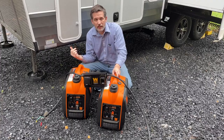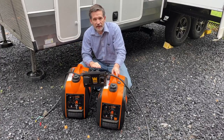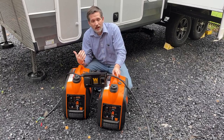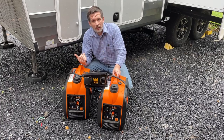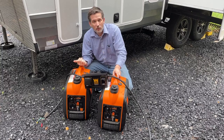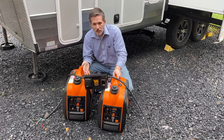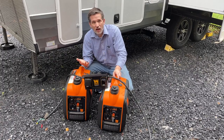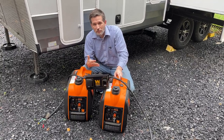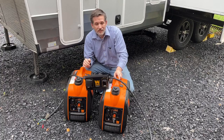Going back to fuel for a second — these sip fuel. We can run all day on just a tank of gas in each of them. Whereas when we had an onboard generator in our other RV, we were spending like $30 a day in gas if we had to run the generator, because they are fuel hogs compared to these. This was with a regular gasoline generator — propane is a little more efficient, but we're just talking about gas in this situation.